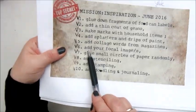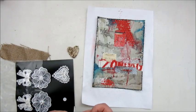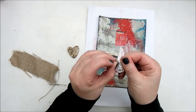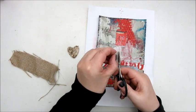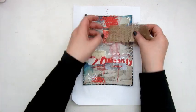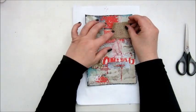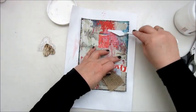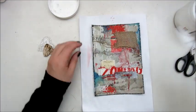For June, step six, add your focal images. I'm using a lace heart and then a little wooden heart to go on top of that. The piece of fabric that goes underneath is a jute — burlap, yes, it's burlap. I'm sticking that down with the golden gel medium because it's a bit of a stronger glue, which works better for heavier stuff.